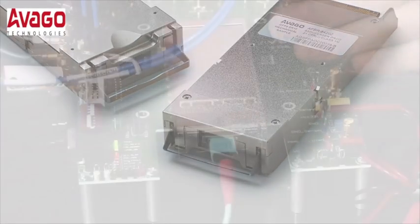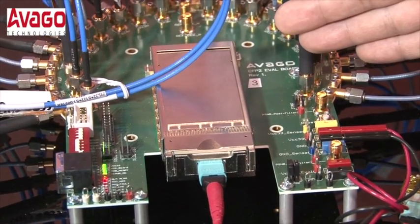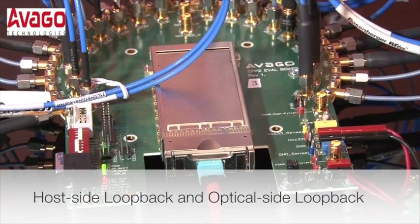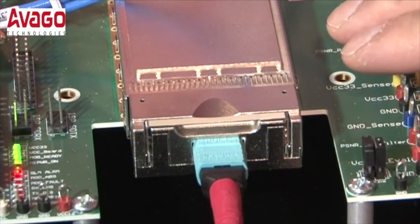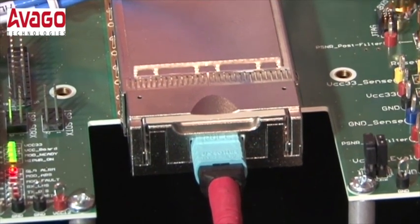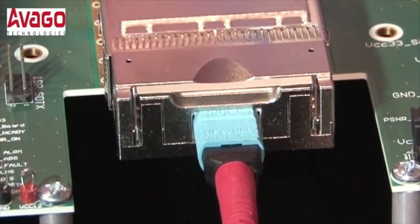The good thing about also having the CDR within this device is that it allows the user to have two types of loopbacks: one to the host side and one to the optical side. The CDR can also be turned on to compensate for trace lengths and reset the jitter budget, or completely bypassed in order to save power.